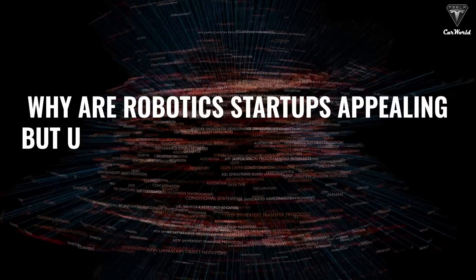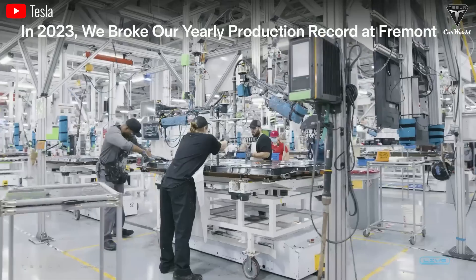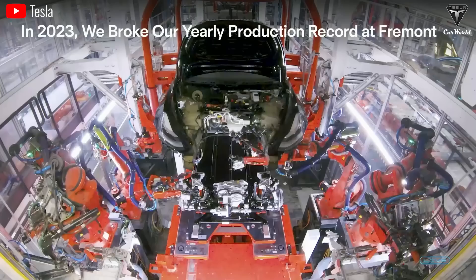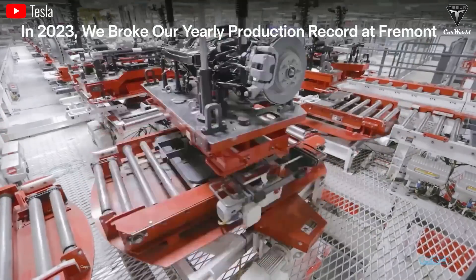Why are robotic startups appealing but unable to achieve Tesla's growth rate? Elon Musk shared at a shareholder meeting that creating Optimus as a startup is highly challenging. Tesla had to design every component — including motors, gearboxes, sensors, power electronics, and communication systems — from the ground up. There is no existing supply chain for the specialized motors, sensors, and gearboxes needed for a humanoid robot. Designing each component from scratch is incredibly difficult for a startup company, if not impossible.